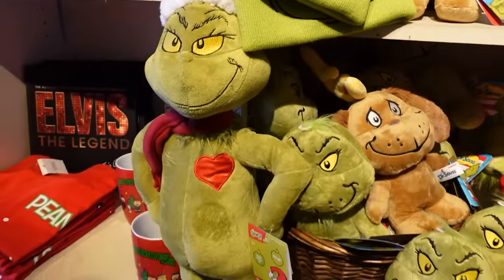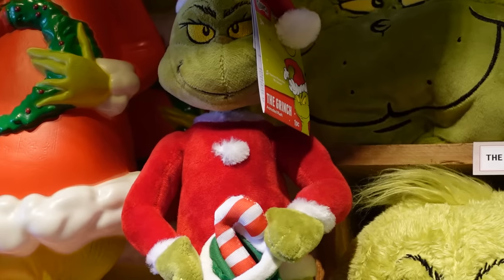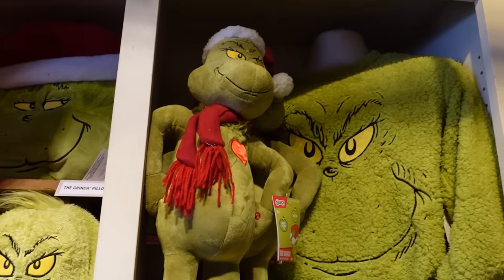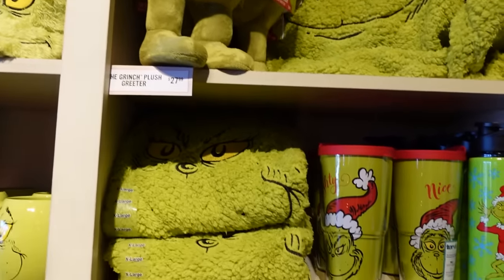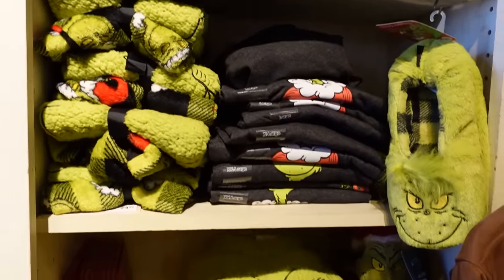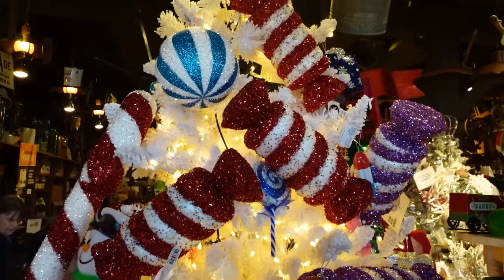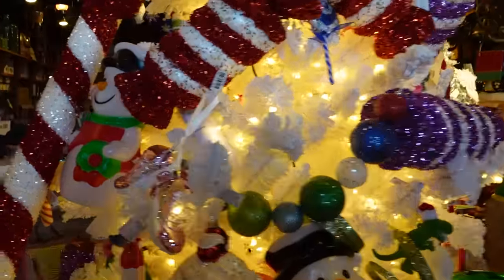The Grinch — you're a mean one, Mr. Grinch. We like the Grinch. I love the original animated cartoon, and I like the one that Jim Carrey was in. I think we might have that one Grinch with the heart — we've got to bring him out again this year. I was debating on getting a Grinch hat, I haven't got it yet. And then they have a bunch of Griswold's family Christmas stuff there that we didn't get on video, but they have a lot of stuff on the Griswold Christmas.